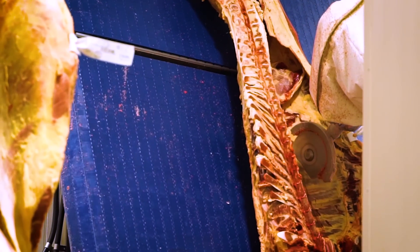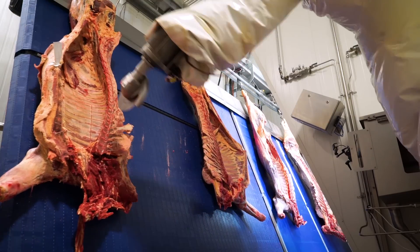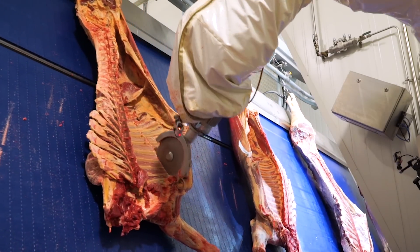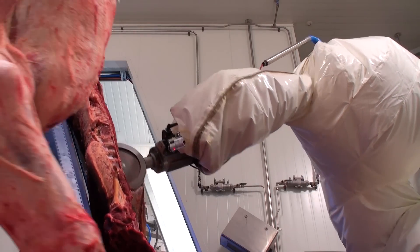There was a big safety concern regarding the use of the hand circular saw, particularly at the line speeds with which the beef processing plants operate at. The beef rib cutting system is then able to remove that requirement for manual operation using a dangerous hand tool.